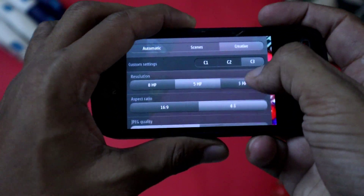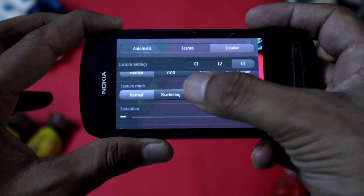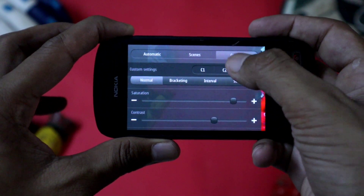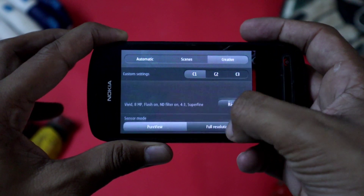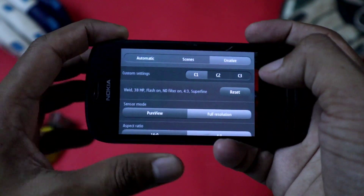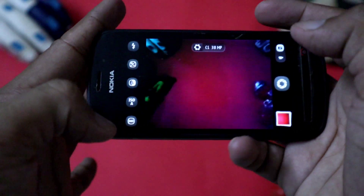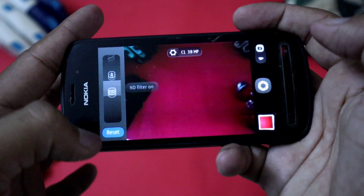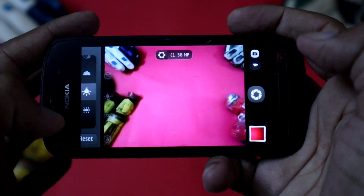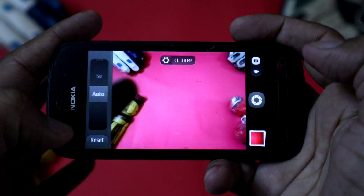You can set all those custom settings according to your own taste. The advantage is that whenever you go to a situation where you want to click photos, you just switch to C1, C2, or C3 without adjusting all the settings on the spot. For example, in my case I select C1 for 38 megapixel and vivid mode for scenery and daylight pictures. There is also an ND filter — you have to turn it on when shooting in daylight. Creative mode is so handy and I will show the benefit of the ND filter in my photo samples.